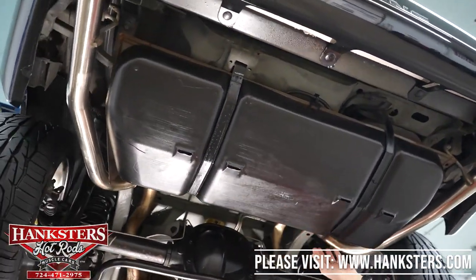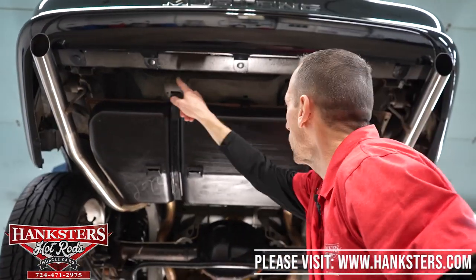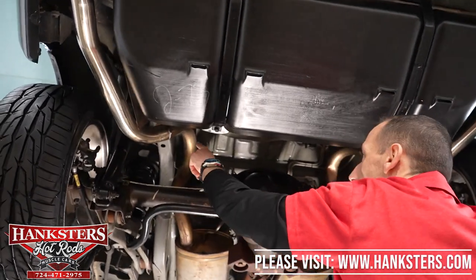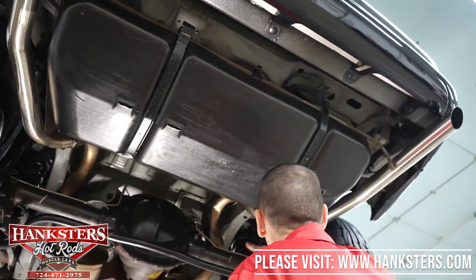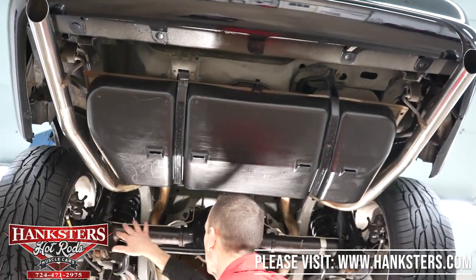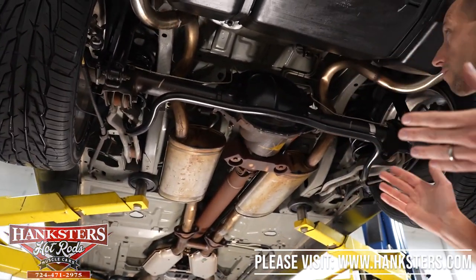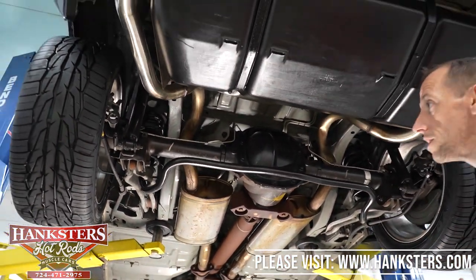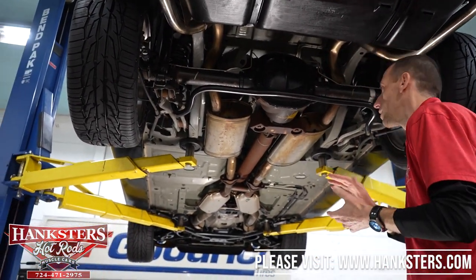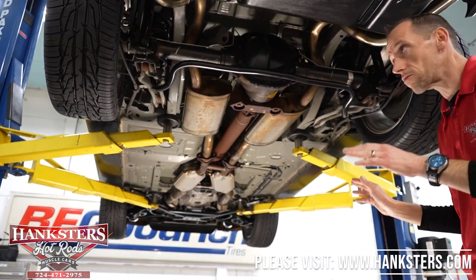The fuel tank straps look great, front and back mounting is solid, and the floor up here looks fantastic. The exhaust loops over the axle and comes out as stainless polished tailpipes. The axle housing and floor look fantastic — everything looks great under here. The metal is just pure and in great shape. We're going to drop it down now and start the engine so you can hear it run.